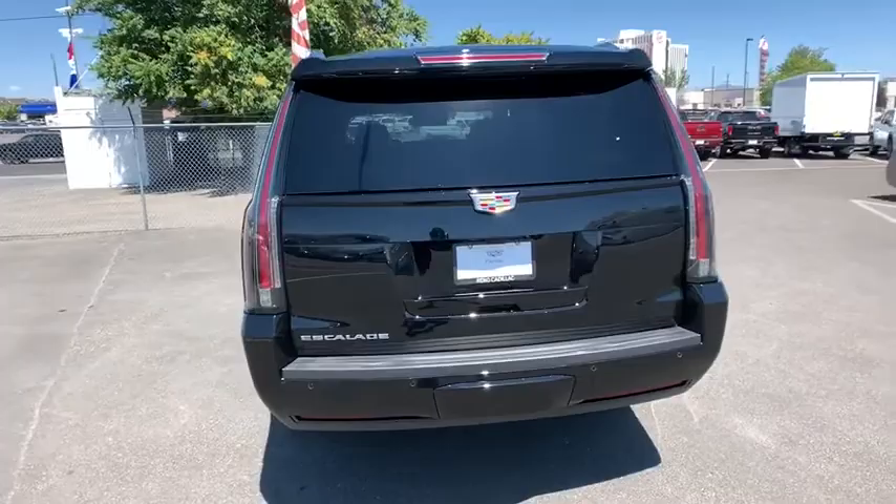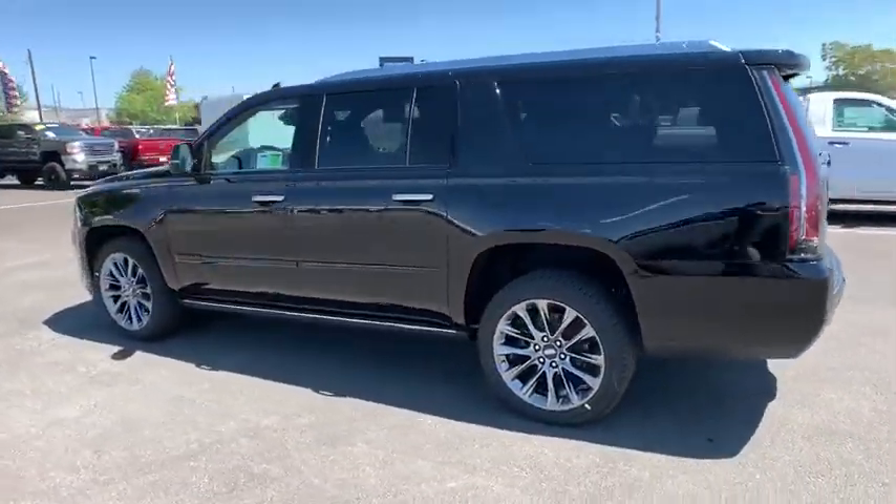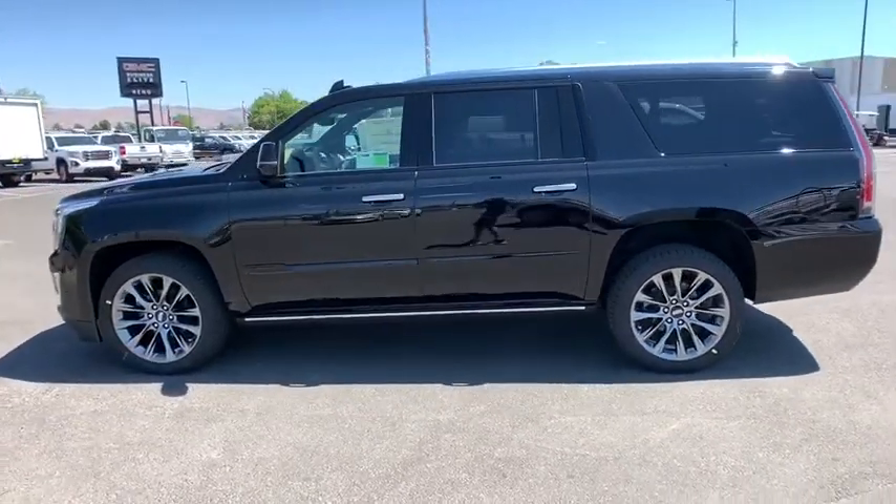Classy and powerful, it looks great for a night on the town or can haul everything needed for a weekend getaway. Here are some of this vehicle's great options.